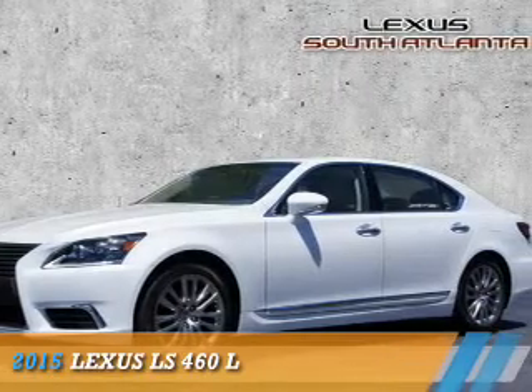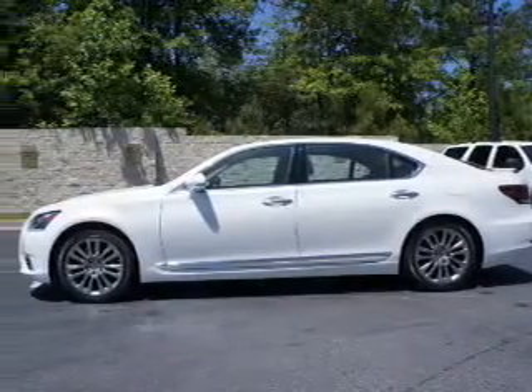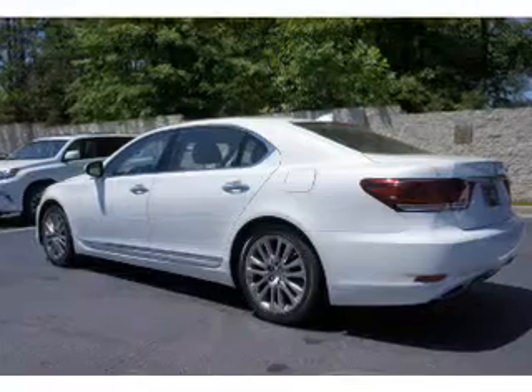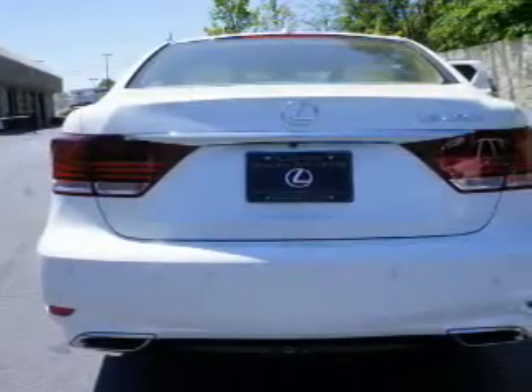Presenting the 2015 Lexus LS460. It's powered by a 4.6 liter 8-cylinder engine. The features include a power sunroof, an alarm system, keyless entry, rain sensing wipers, and independent suspension.